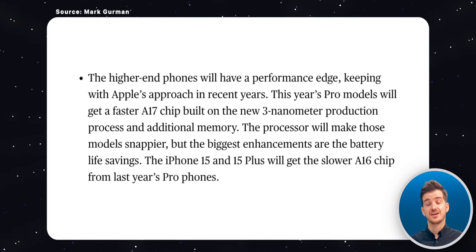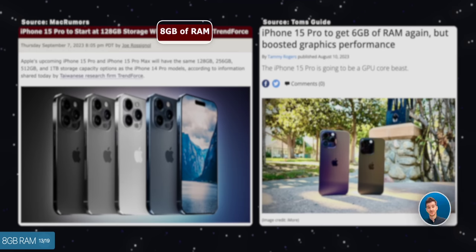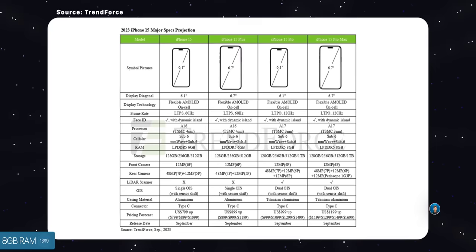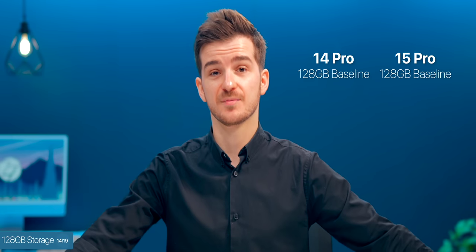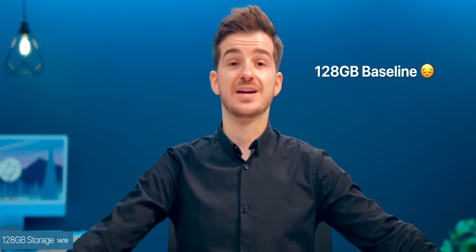Mark Gurman confirms that we would be getting 8GB of RAM on the Pro models. This is something that has been debated before, with some sources reporting 8 while others report 6. This change has also been confirmed by TrendForce in their latest reports, who also claim that apparently the 256GB baseline storage upgrade on the Pro models will not happen anymore, and instead we'll still get the same 128GB as we do now. Mark Gurman hasn't said anything about this in his report, which makes me think that the base storage might actually be 128GB in the end.